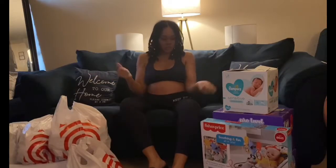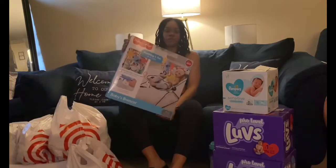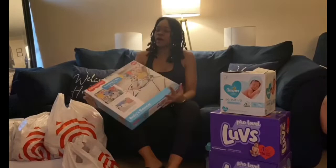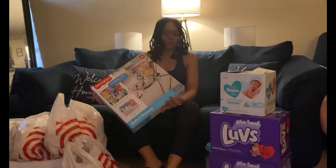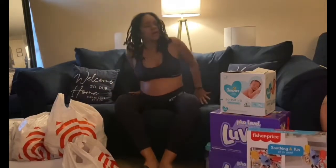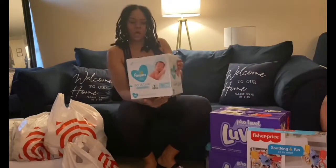Right here we got the Fisher-Price bouncer, and it's a two-in-one soothing fun. I highly recommend these for your babies, especially if you want to put them to sleep or just travel with them around the house.